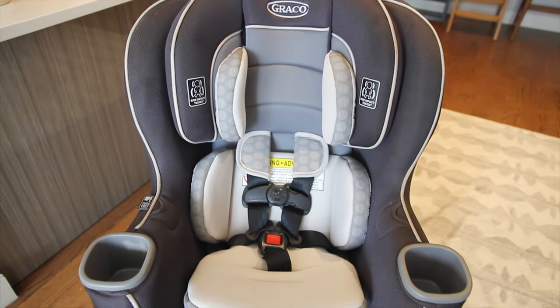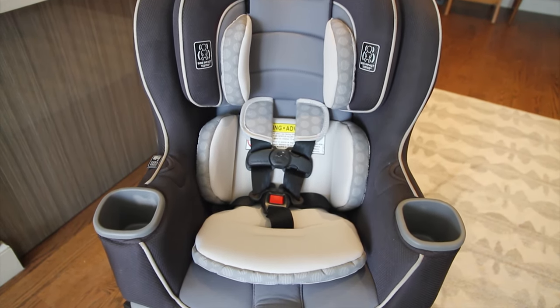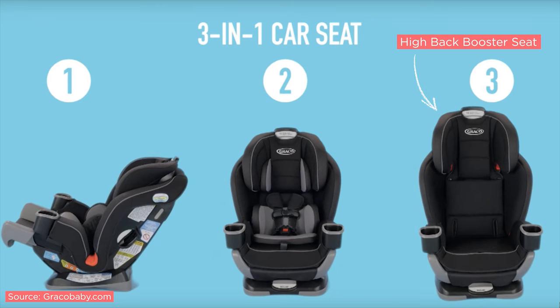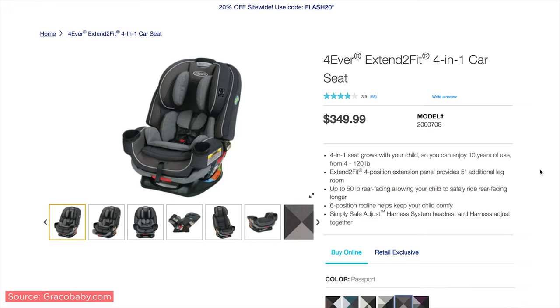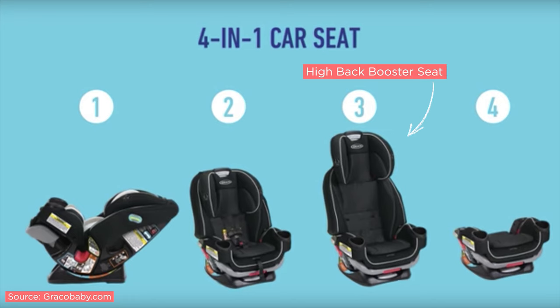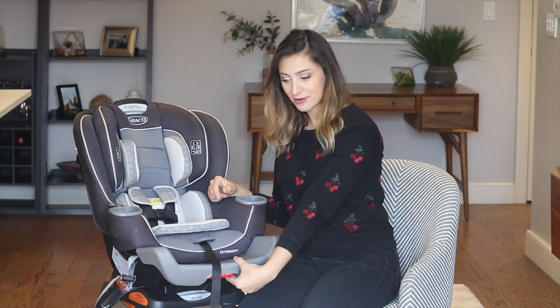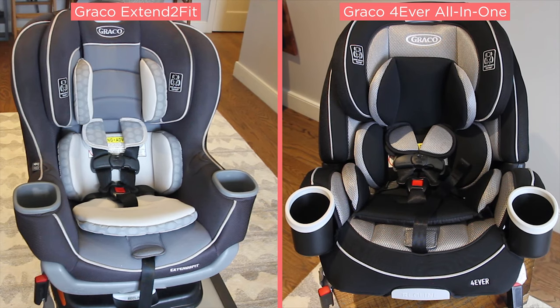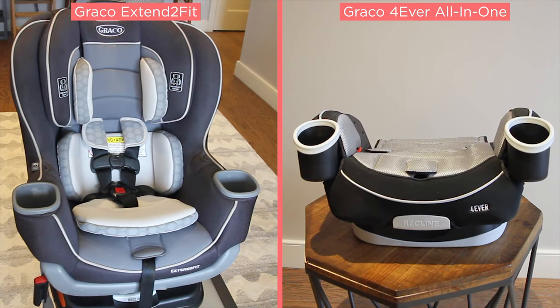Okay, listen up — this is a little confusing, at least it was for me. This ExtendaFit does not turn into a high back booster or backless booster. The ExtendaFit 3-in-1 converts into a high back booster, and the Forever ExtendaFit 4-in-1 converts into both a high back booster and a backless booster — and they both still have this awesome leg panel. I also did a review on the Graco Forever all-in-1, which also converts into a backless booster, so you can check that out if you're interested.